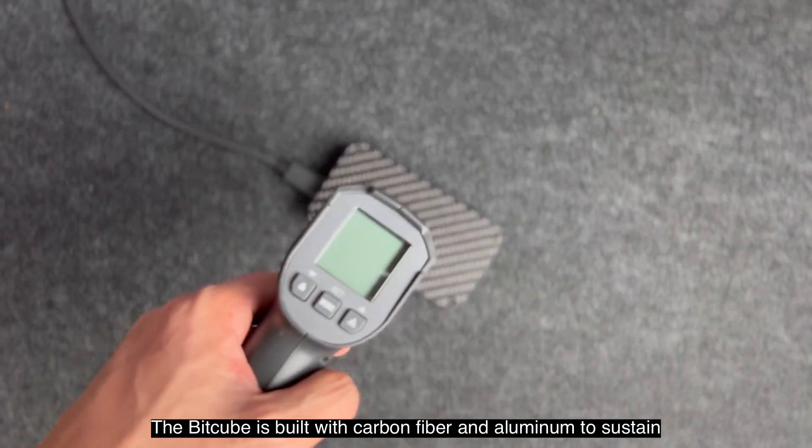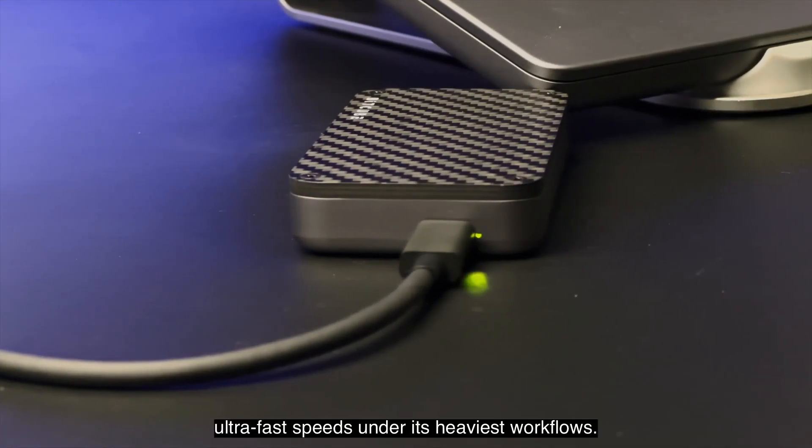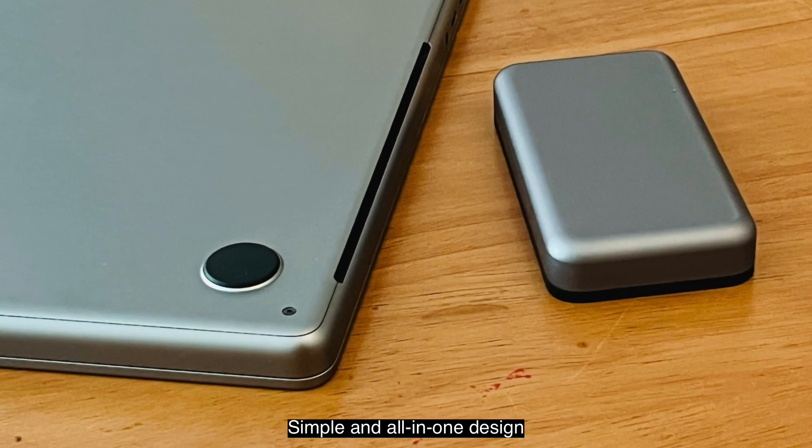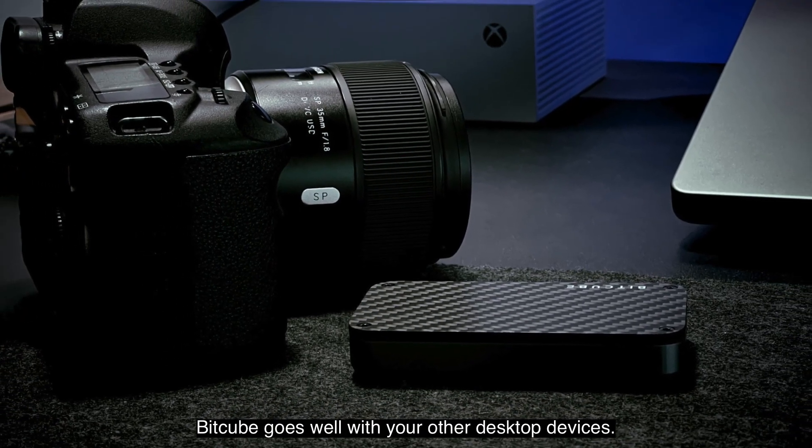Bitcube dissipates heat well. Built with carbon fiber and aluminum, it sustains ultra-fast speeds under its heaviest workflows. With its simple and all-in-one design, Bitcube goes well with your other desktop devices.